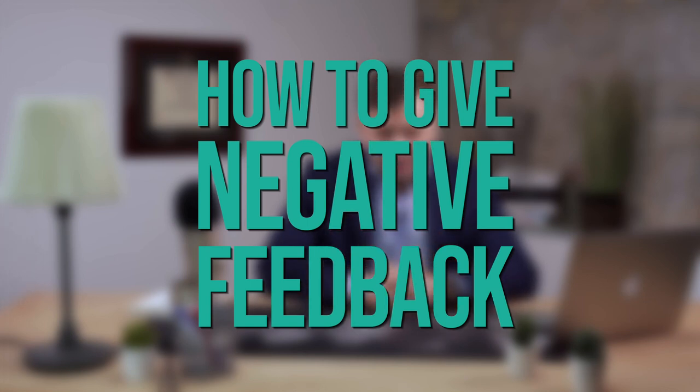How to give negative feedback? How to let someone know that we don't like what they did? Of course you can use the good old-fashioned feedback sandwich — positive first, negative, and then you end with a positive comment. I don't like it, I don't think it's honest, I don't think it's effective.